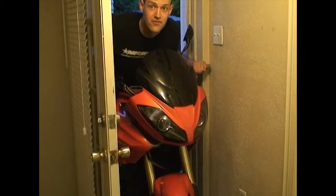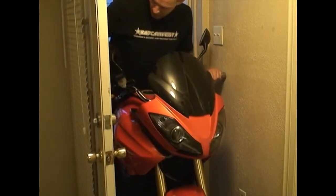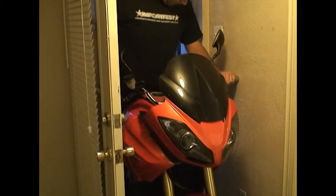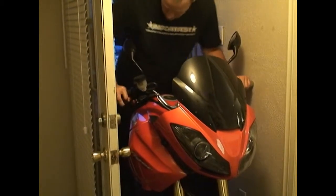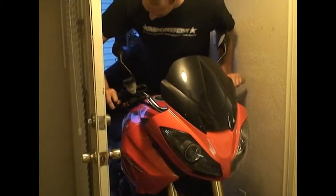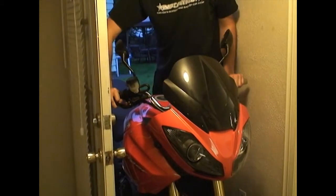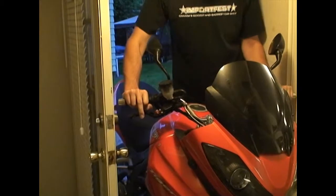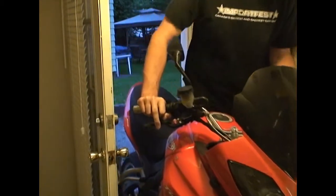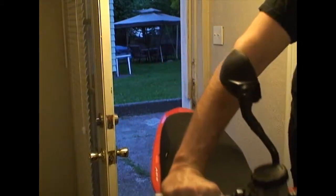As you can see it barely fits. But in the end — success. Very happy.